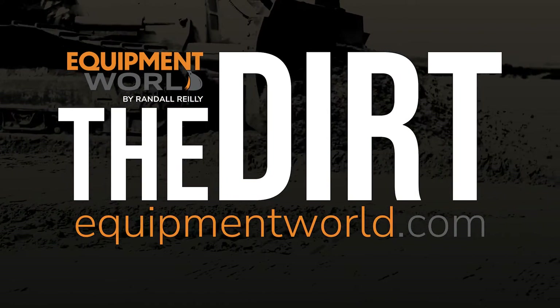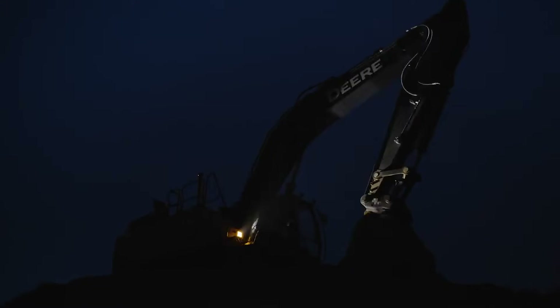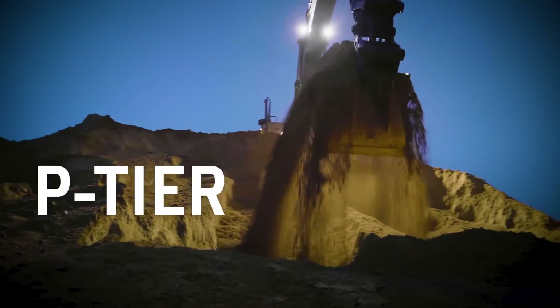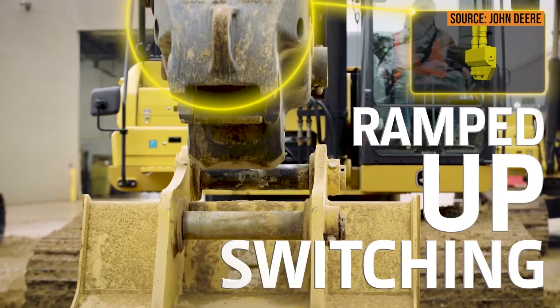I'm your host Brian and today we're here to talk about John Deere's new P-Tier series excavators. We're going to learn about the nomenclature together. We're going to talk with Justin over at John Deere, who's going to walk us through what exactly the P-Tier is and, more importantly, what are some of the features with the new P-Tier excavators?